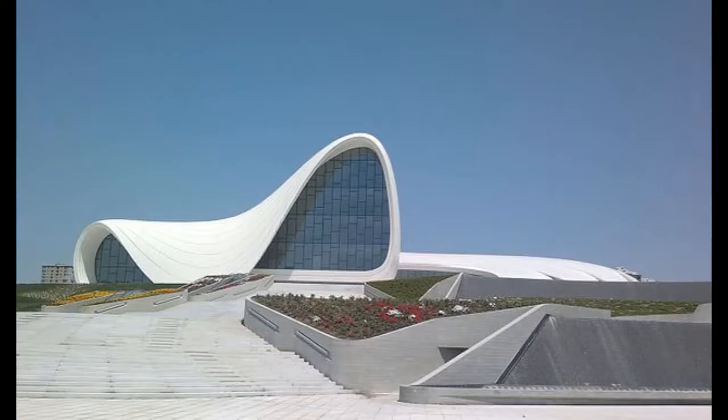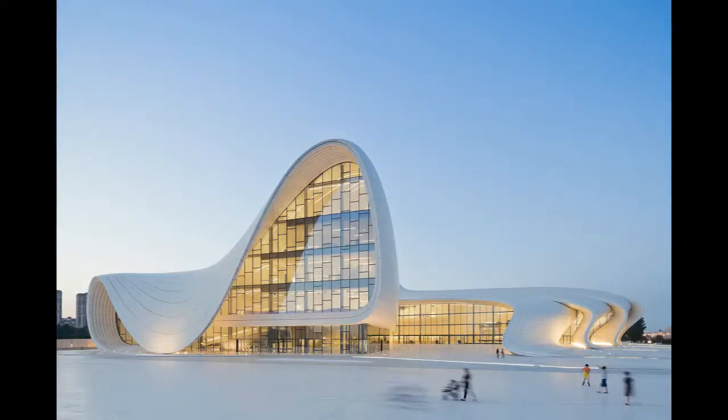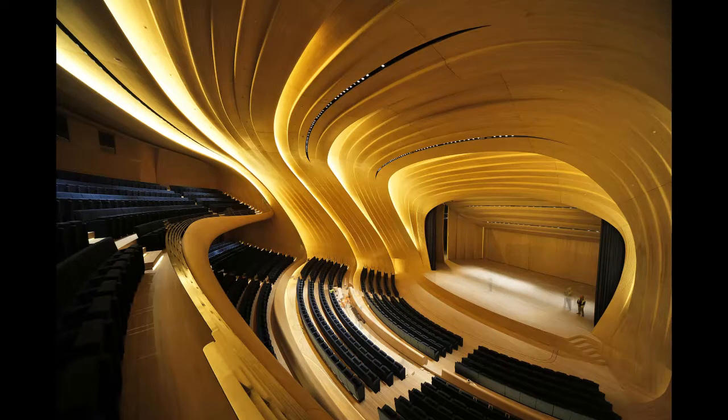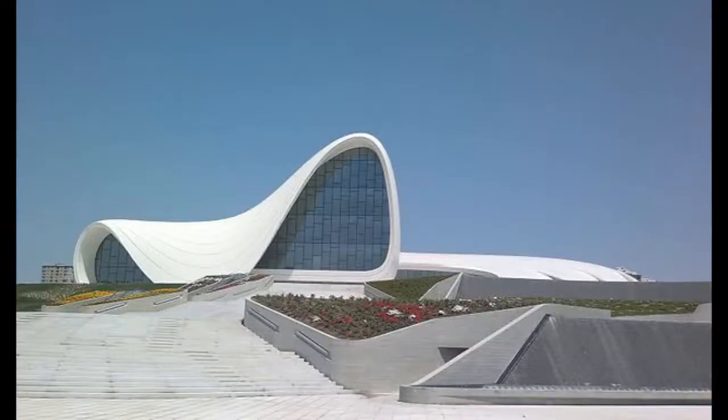Heydar Aliyev Center, 2012. Recognized as one of the best buildings in the world with the 2014 Design of the Year award, this large cultural center is located in Baku, the capital of Azerbaijan. It comprises three buildings — a library, a conference center, and a museum — connected by a very large lobby. Even the ground merges seamlessly with the exterior. The shape is undulating, rising with the sky and merging with the earth, with hardly a straight line in the architecture. The white surface allows rays of light to emphasize the prominent parts of the structure.